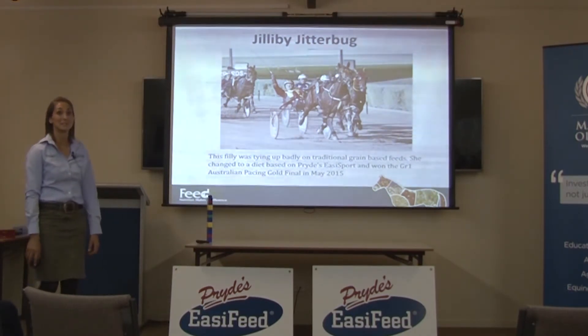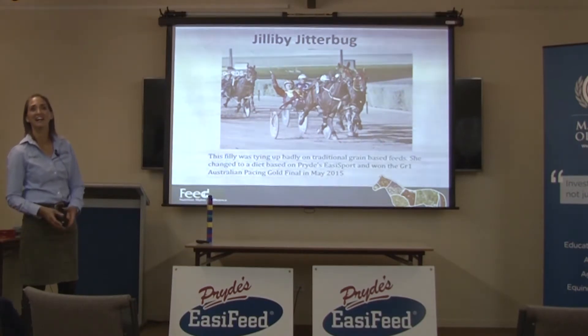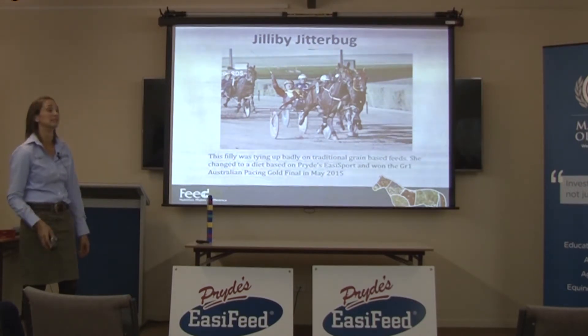She's going really well still - she's on us and her trainer has also added a bit of Stamina to her program. She's doing really well.